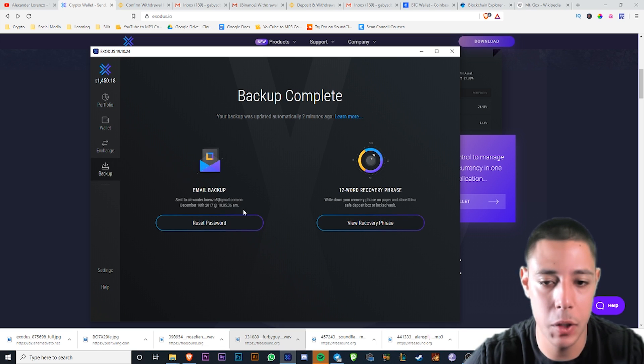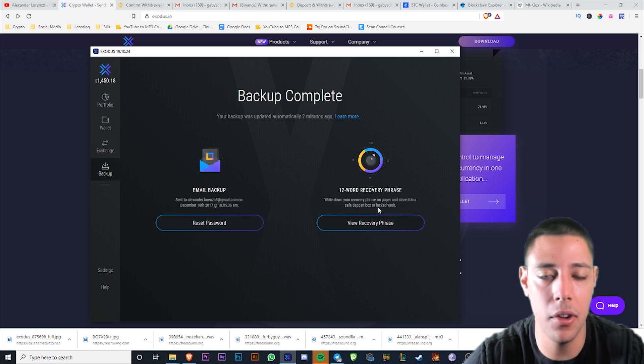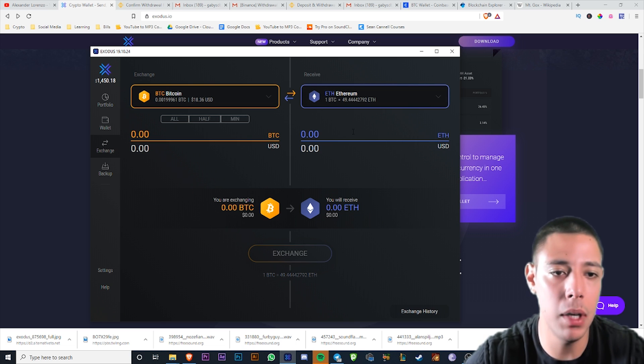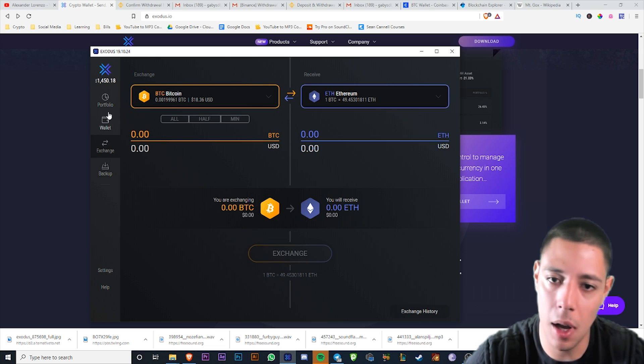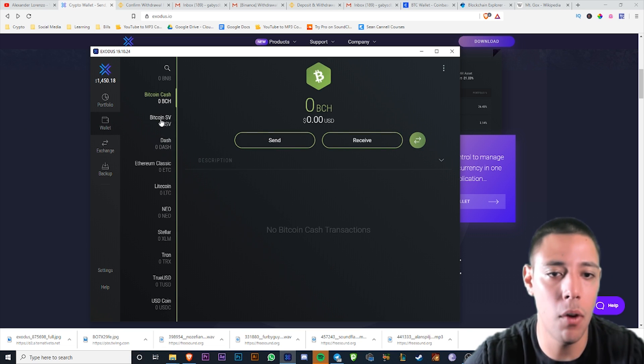Let's go over Exodus real quick. You have your backup here — this is the recovery phrase, which is what I was telling you guys about as the private key. I'm not going to view it on screen because I don't want anyone taking my cryptocurrency. They also added an exchange feature where you can swap Bitcoin to Ethereum and back — maybe they'll add more in the future. I think they added it because some tokens like EOS require a little Ethereum for gas.